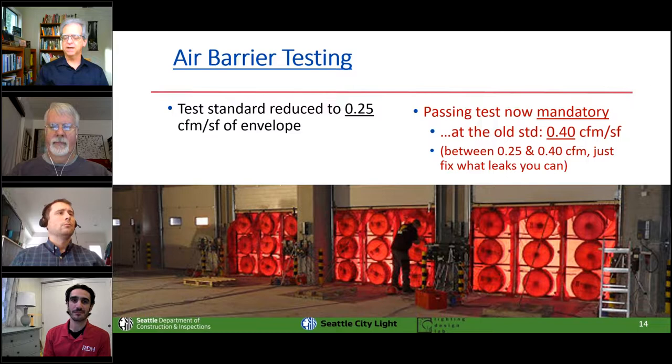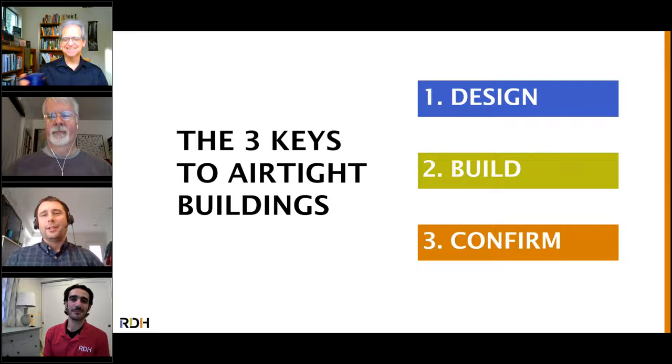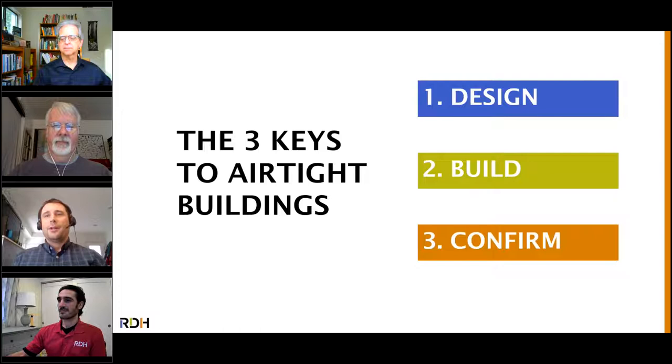We've almost never seen buildings fail the test standard when they've had a professional building science firm on the job — but others have. The three keys to making an airtight building are simple: you have to design it airtight, build it airtight, and confirm that it's airtight. Those are all essential steps — you really can't get away without one or more of these. We've certainly seen examples where one falls short, and it generally doesn't go well.